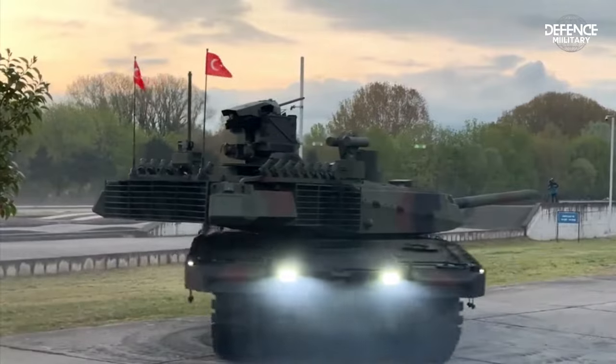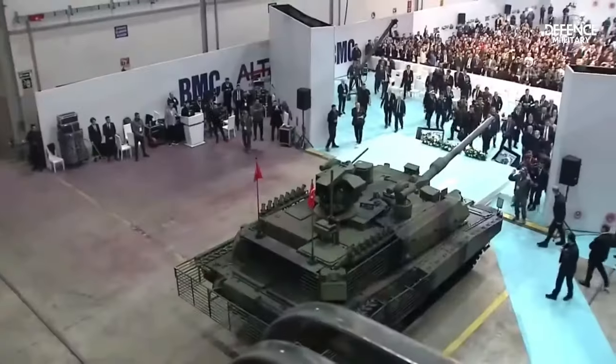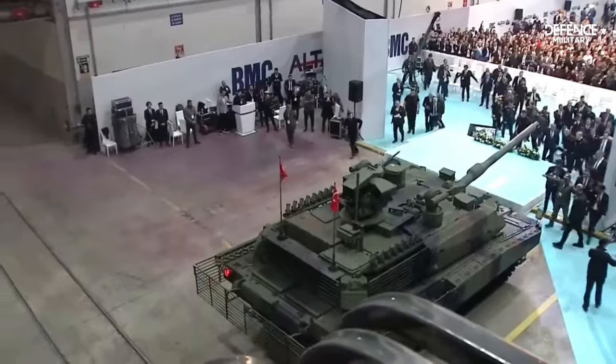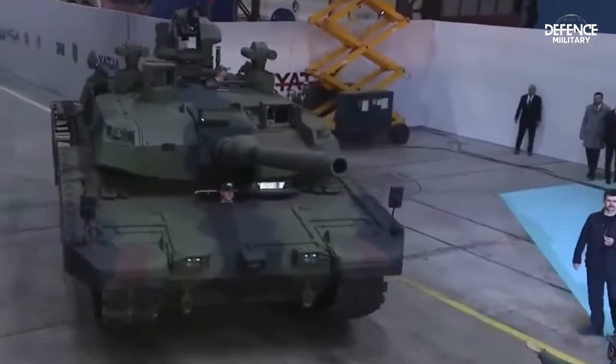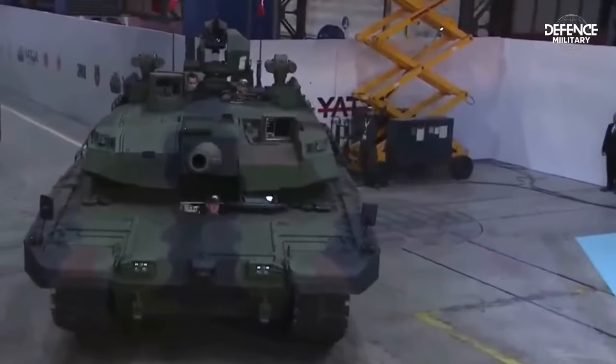In 2011, the first prototype was tested and released to the public. To tackle the demands of the modern battlefield, the tank is outfitted with cutting-edge technologies and sophisticated systems.